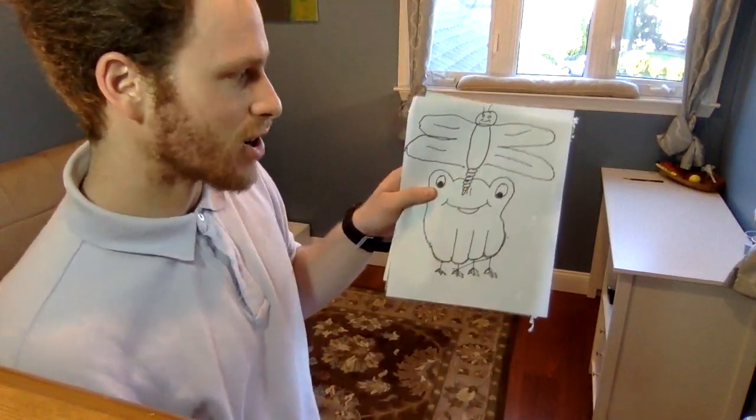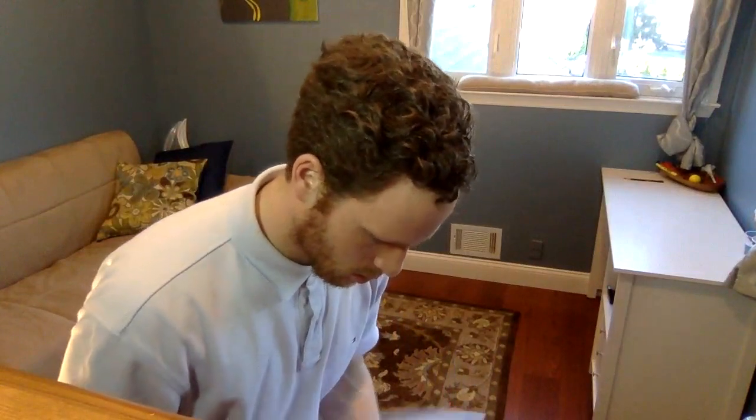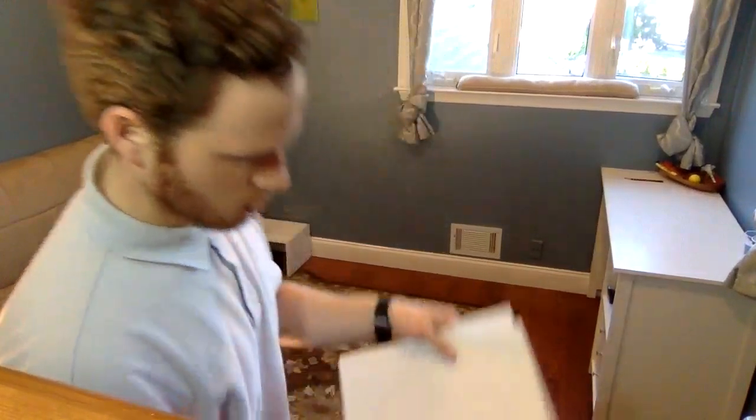This becomes our dragonfly, which is an insect. Now our frog is ready to eat that dragonfly. If we have one more piece of paper, we can do one more.